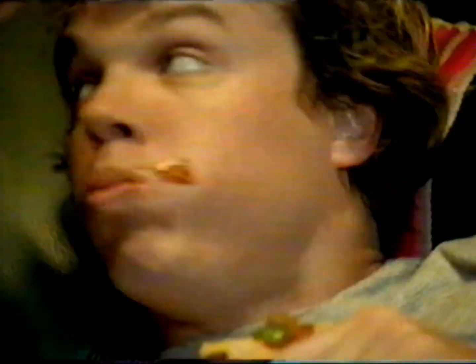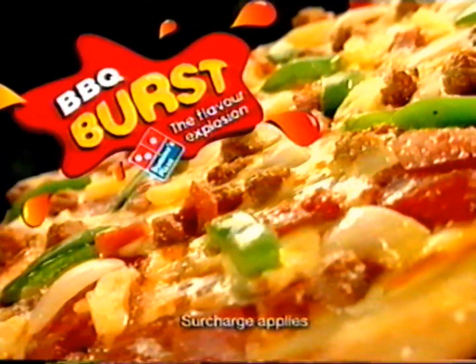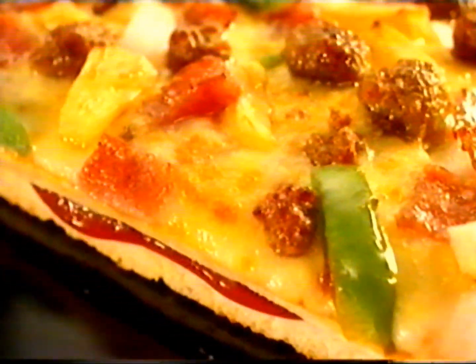Chase, this is Sarah. Bye, Sarah. Domino's new Barbecue Burst Pizza adds a surprising burst of barbecue flavour with every bite.